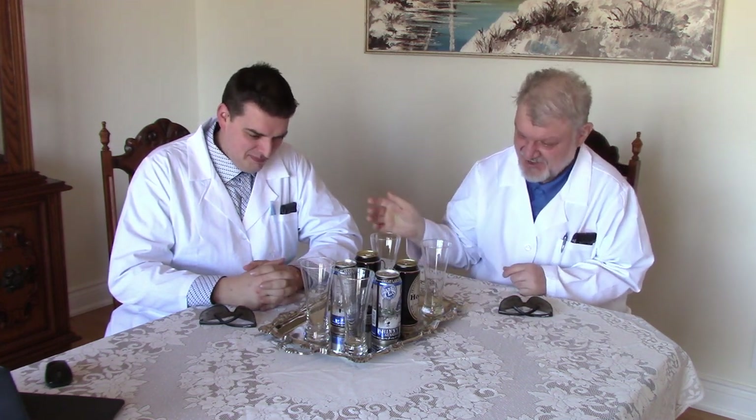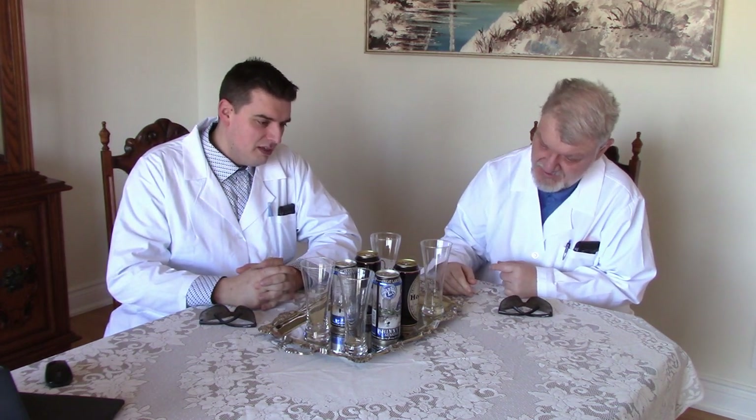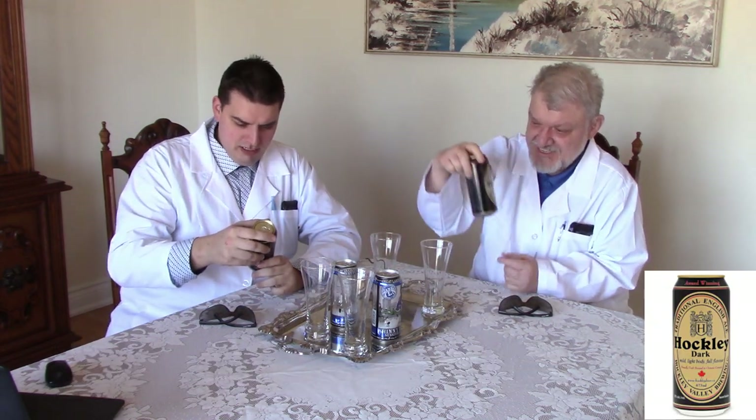Alright doctor, you ready? I'm ready. Alright, I think the Hockley Ale. Okay, should be good. Let's examine the subject.